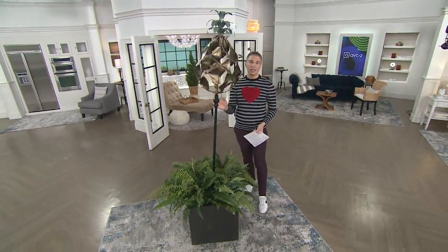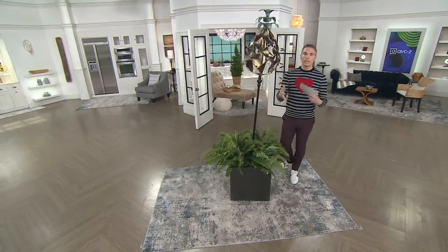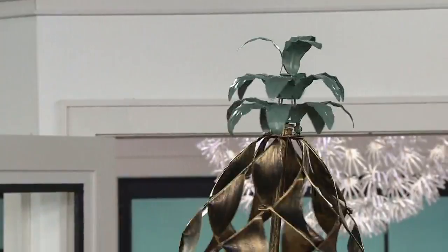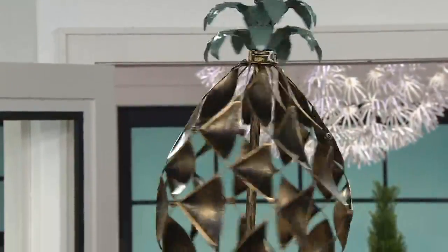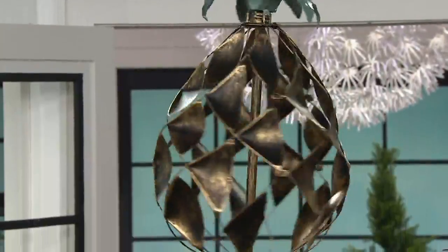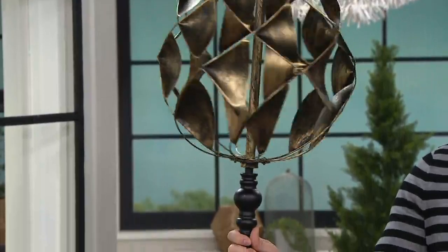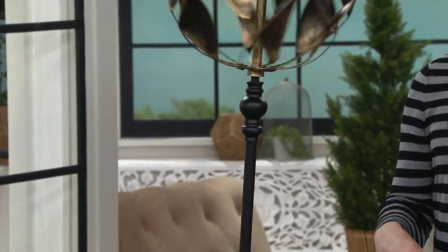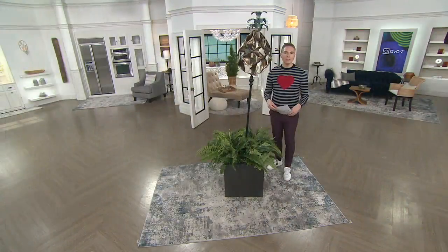I've never seen anything like it. Most of the spinners that we have here at QVC are kind of generic and don't necessarily give an image — they're just beautiful spinners. But this one, what I love about this is that it's an actual pineapple, and a pineapple says welcome. So if you leave this somewhere in the front yard, somewhere by the front door, maybe in a beautiful garden bed, this is the beautiful pineapple that welcomes everybody to the house.